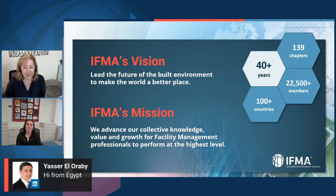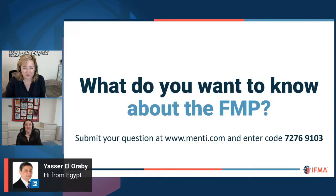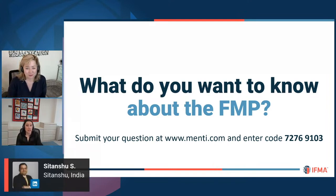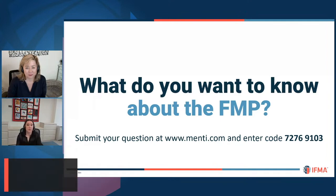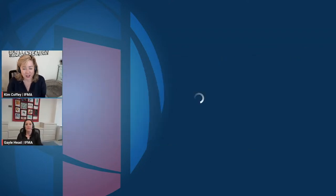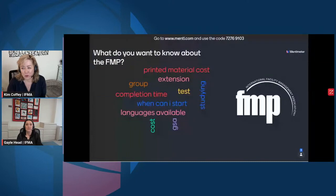Hi Mohamed, nice to have you with us, and Yasser. Let's get into the meat of this. What do you want to know about the FMP? Please submit your questions to www.menti.com and enter the code at the top of the screen. Throughout the presentation, we'll be able to get a lot of those questions answered, so feel free to jump in, type up your question, and we'll go ahead and get them answered for you.